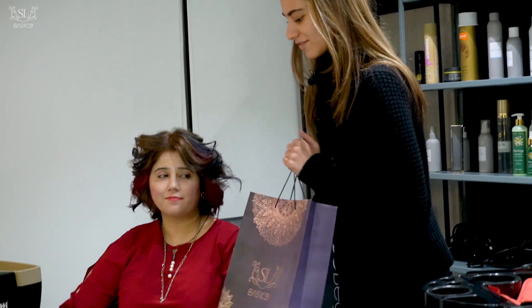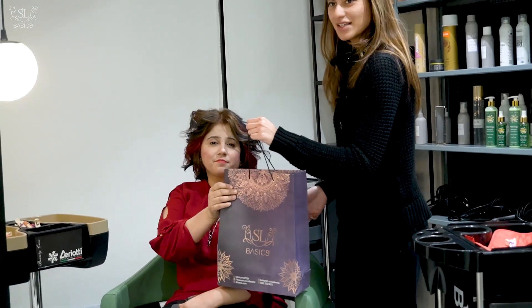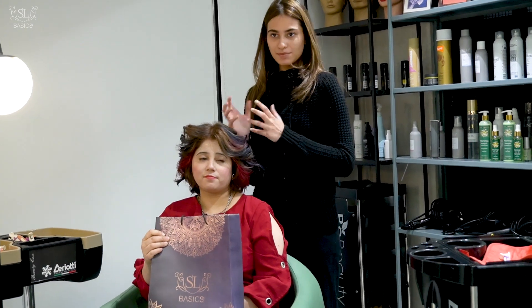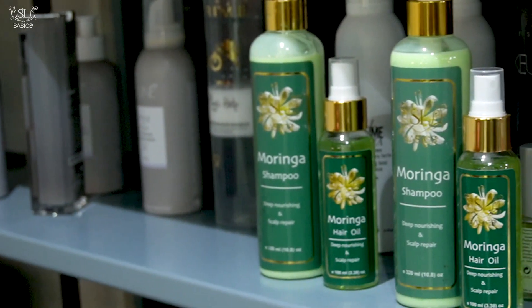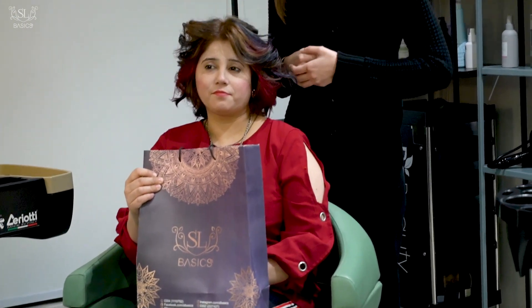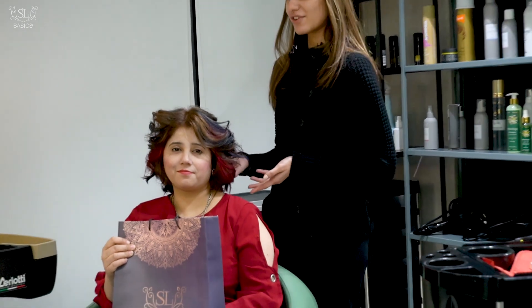And her hair looks lovely now. I will give her a gift from SL Basics — their Moringa Shampoo and Root Scalp Oil will be very beneficial for her journey to healthy and repaired hair. I hope you love it and I hope you love your hair.